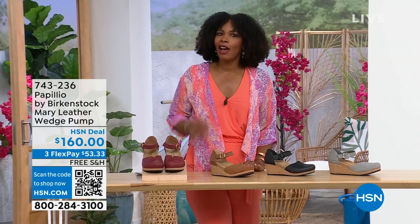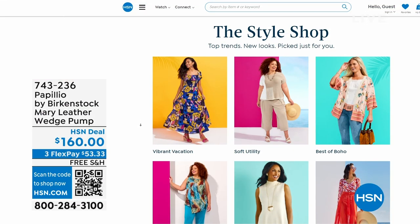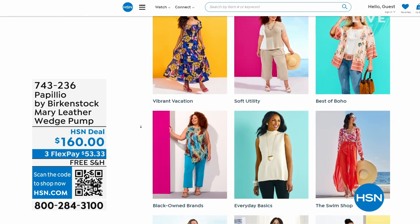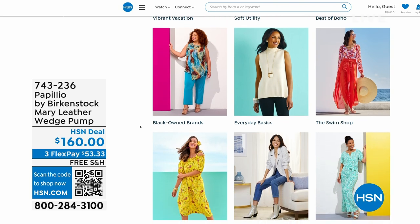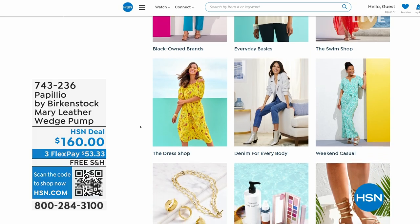I do recognize that a lot of you are shopping with us on hsn.com. While you're there, check out the style shop. Maybe you're looking for some vacation wear, some basics, or great accessories for the summer — we've got them all curated in those easy-to-shop stores right there on hsn.com.